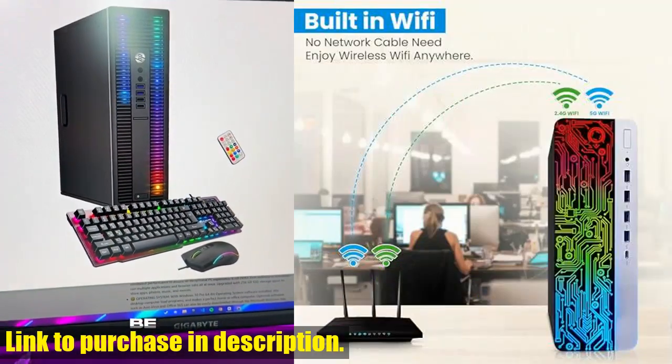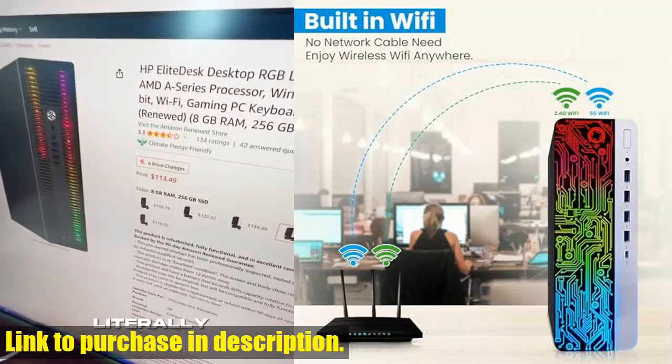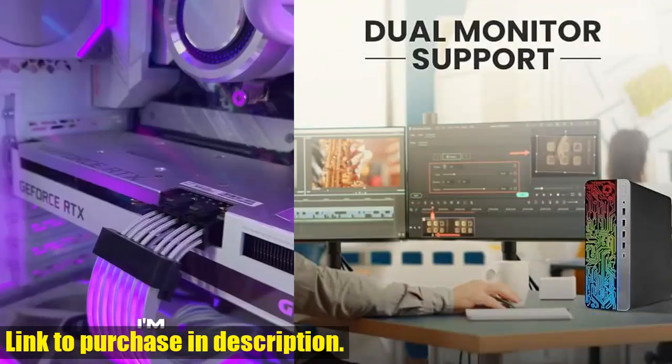If you're in the market for a new desktop that combines style, performance, and efficiency, look no further than the HP ProDesk.